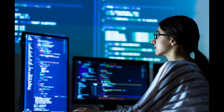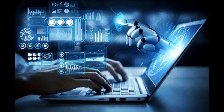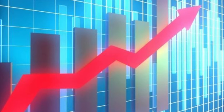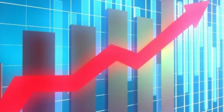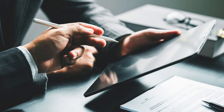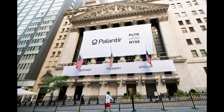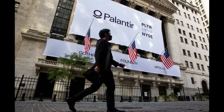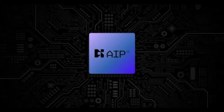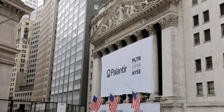Picture a system that makes traditional ERPs seem like flip phones in the smartphone era. That's essentially Palantir's platform — it's not just an upgrade, but a total reimagining of enterprise software. Traditional ERPs are like rigid, prefabricated houses, while Palantir's new ERP platform is more like advanced Lego blocks: flexible, adaptable, and able to fit any business need.